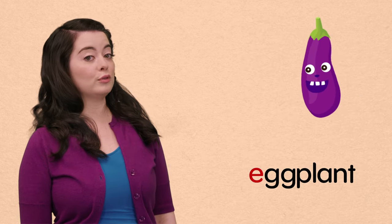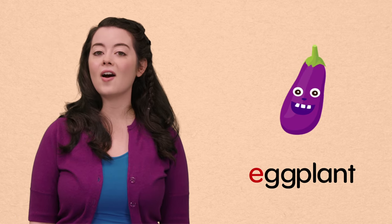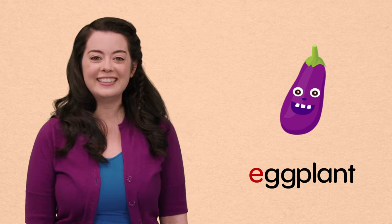E, eggplant. Fruits keep us healthy. What's your favorite fruit? Mine are apples. F, farmer. Farmers grow delicious things like apples, eggplant, and G, garlic.